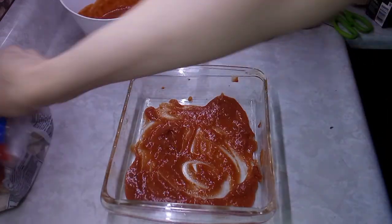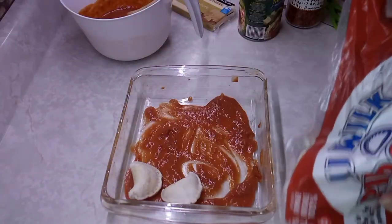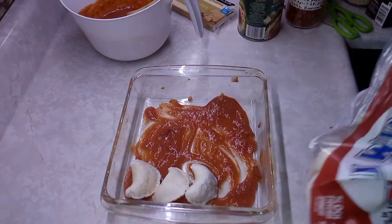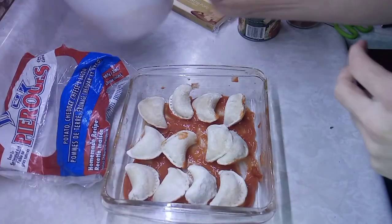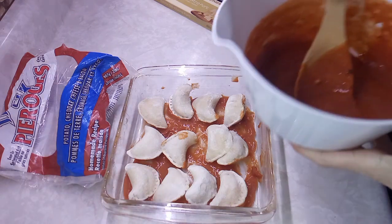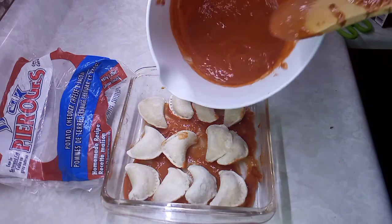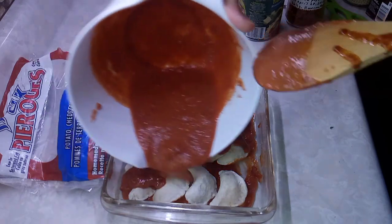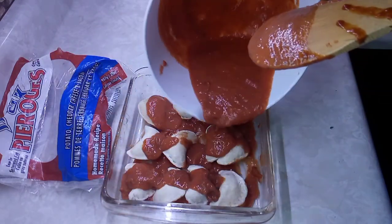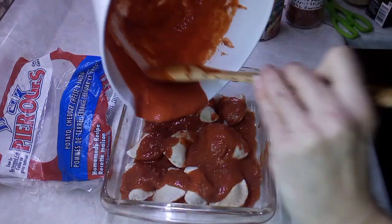Now I'm taking the pierogies and lining them up nicely. We just had enough to fill the dish. These are potato cheddar cheese and bacon flavored pierogies — so now I don't have any more left in the freezer. I just wanted to finish up the open bag and use up pantry stuff.